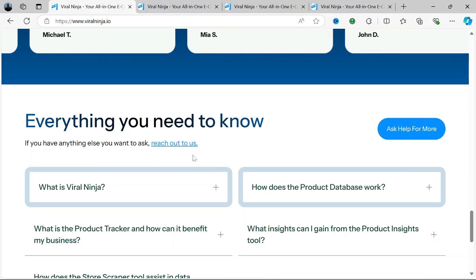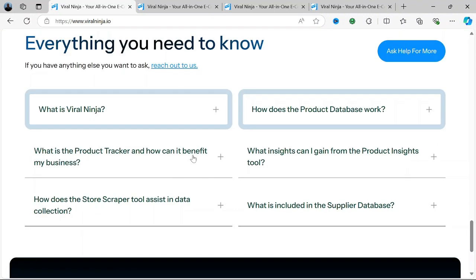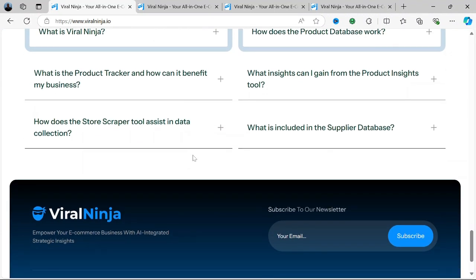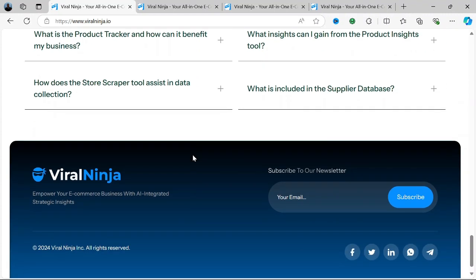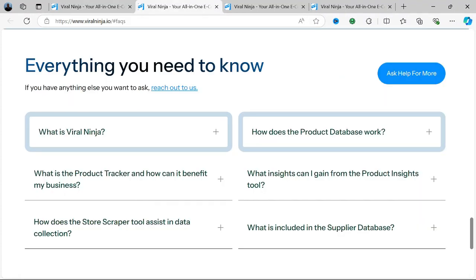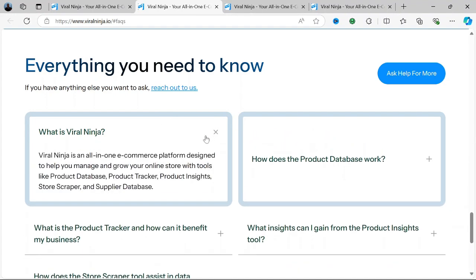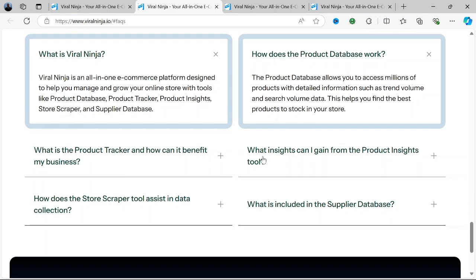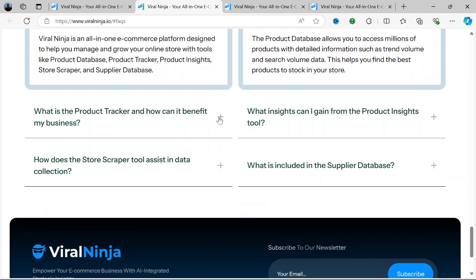Product Discovery: Viral Ninja offers an AI tool specifically designed to help dropshippers find winning products before they become saturated. This feature uses advanced AI algorithms to analyze product trends, consumer demand, and market saturation. By identifying products that are gaining traction but haven't yet reached peak popularity, Viral Ninja allows dropshippers to capitalize on these emerging trends early.